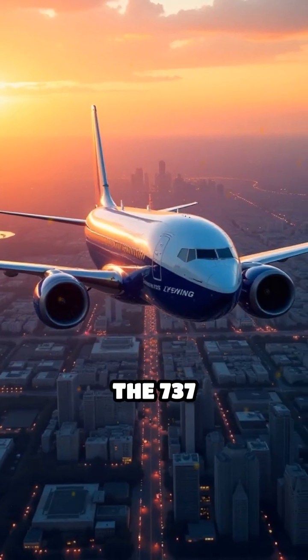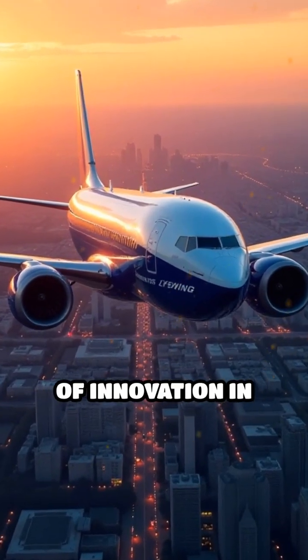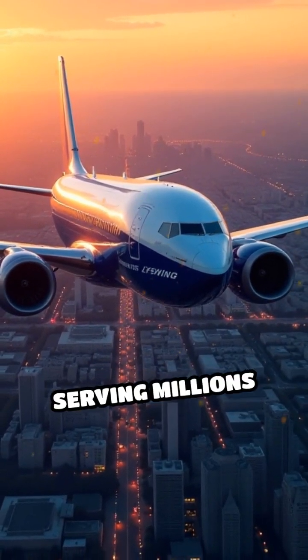Today, the 737 remains a symbol of innovation in aviation, serving millions worldwide.